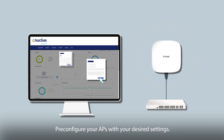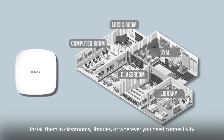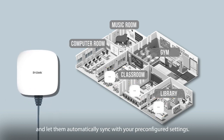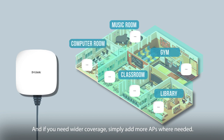Pre-configure your APs with your desired settings. Install them in classrooms, libraries, or wherever you need connectivity. Plug in your PoE-ready access points and let them automatically sync with your pre-configured settings. You're operational — simple as that. And if you need wider coverage, simply add more APs where needed.